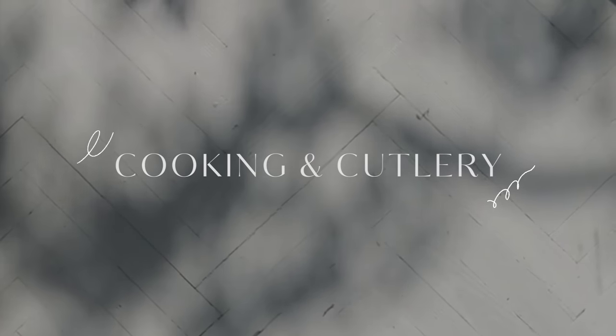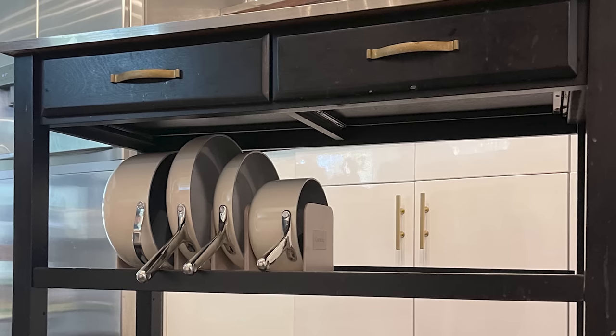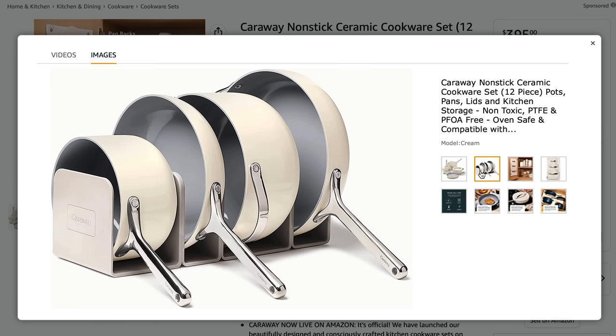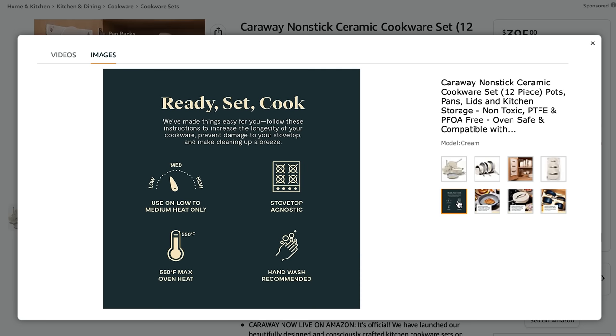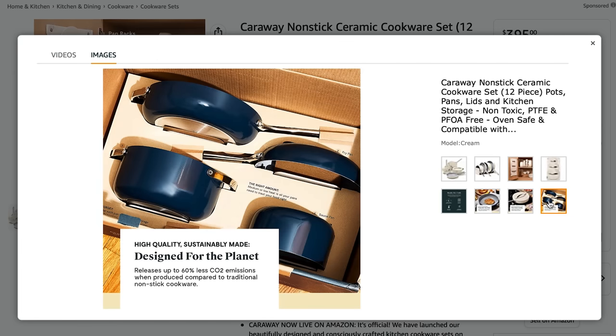The next items on the list have to do with cooking and cutlery, starting with my Caraway cook set. It is absolutely beautiful — in my black and white kitchen, this cream set really stands out. It's modern, chic, stylish, and it cooks like a chef's dream. This 12-piece cookware set comes with a frying pan, a saucepan with lid, a Dutch oven with lid, a sauté pan with lid, four modular magnetic pan racks, and a canvas lid holder with hooks. It's naturally nonstick with a non-toxic coating, free of lead and cadmium. You can use it on induction, gas, and electric stovetops, and it's oven safe up to 550 degrees Fahrenheit — perfect for baking bread or roasting.